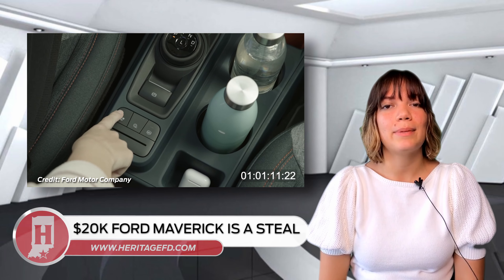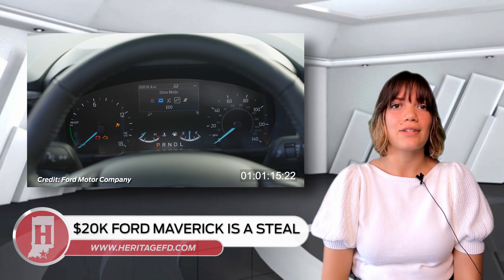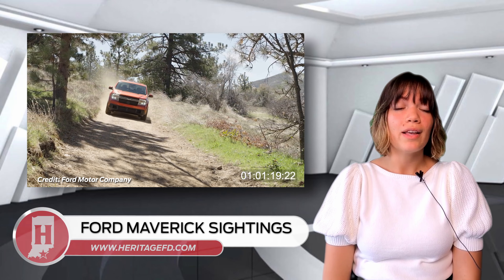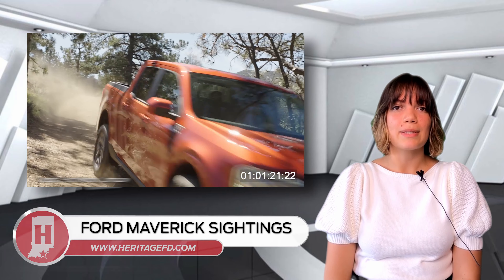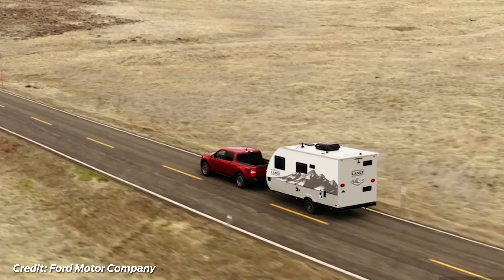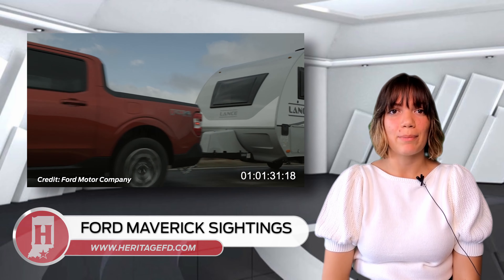As more prototypes are seen being tested on the roads, customers are excited to see what the vehicle has to offer. Rather than a typical prototype sighting of the vehicle alone, a pre-production Ford Maverick has been seen on the roads with a trailer in tow. After getting a closer look at the sighting, the Maverick trailer hitch has a dual 4-pin and 7-pin connector.